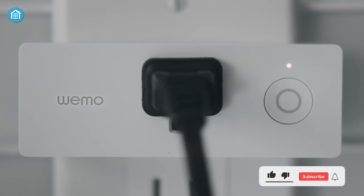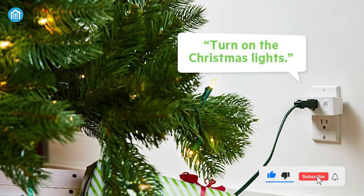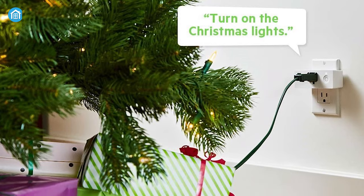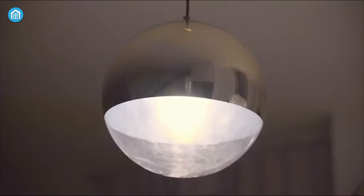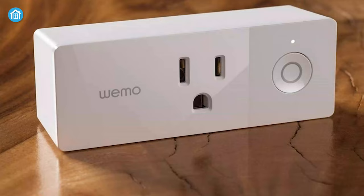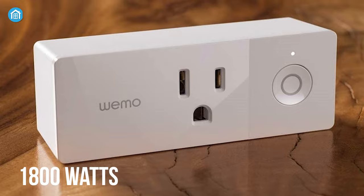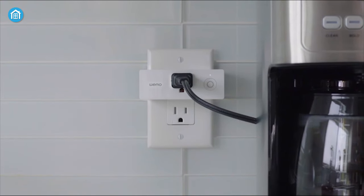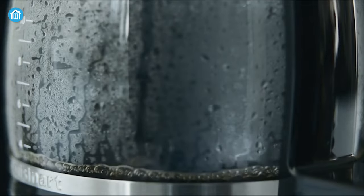Finally, at number one, we have the Belkin Wemo Mini — the best of the best smart plugs and the ultimate pick for your Apple ecosystem. It can be seamlessly integrated with Apple HomeKit, allowing you to control lights, a geyser, a heater, and other things without moving a muscle. With a power rating of 1800 watts and a current rating of 15 amperes, you can connect any heavy-duty electric appliances without worry.